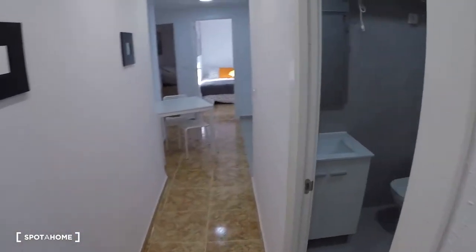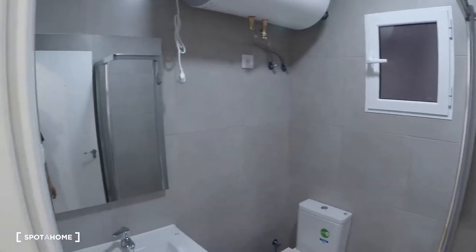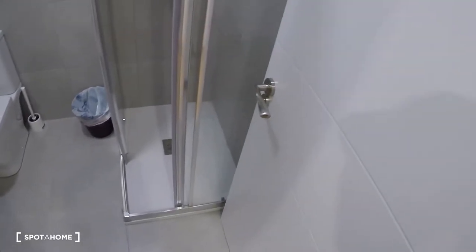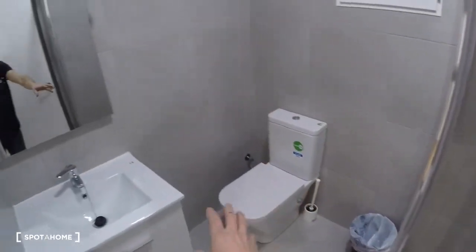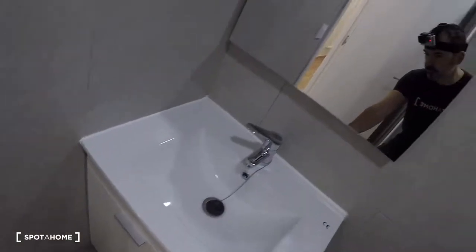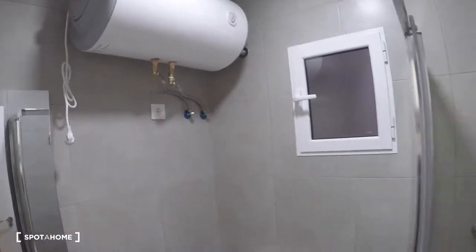Now we go back to the corridor and the next door is the bathroom. This is the shared bathroom for the four bedrooms. Here we have a shower, toilet, sink, storage, a mirror, and the electrical water heating system.